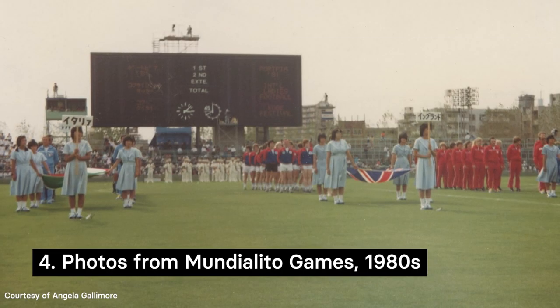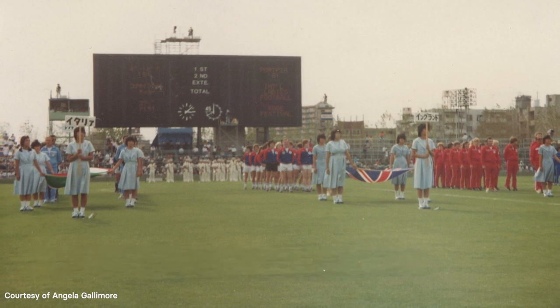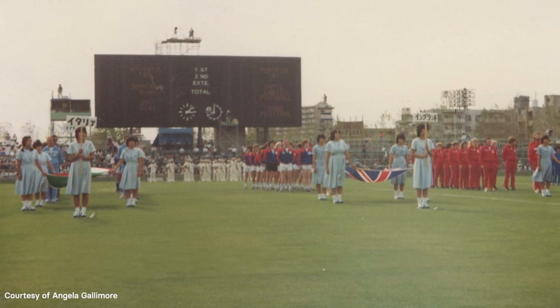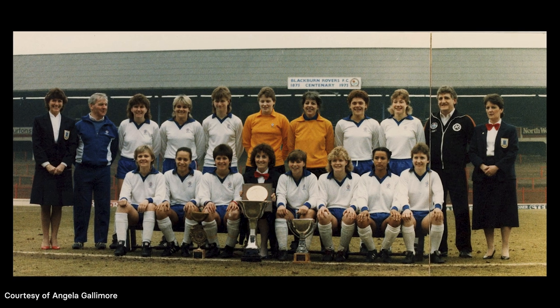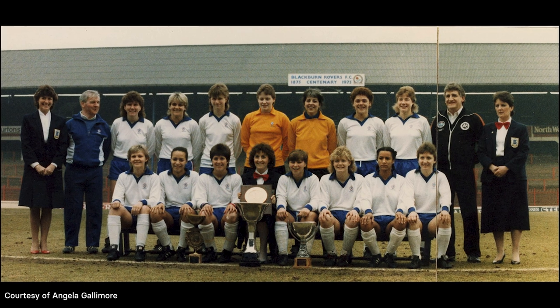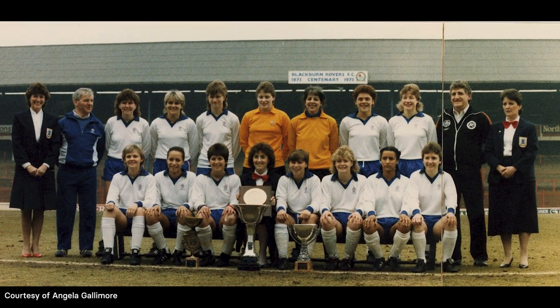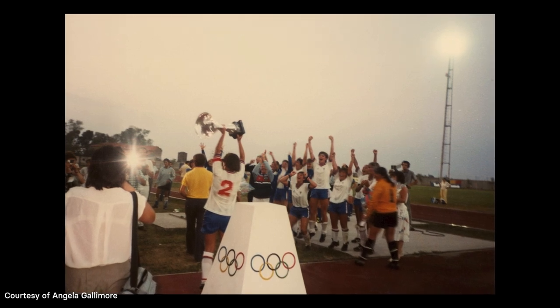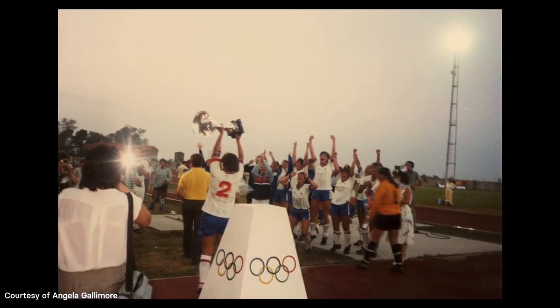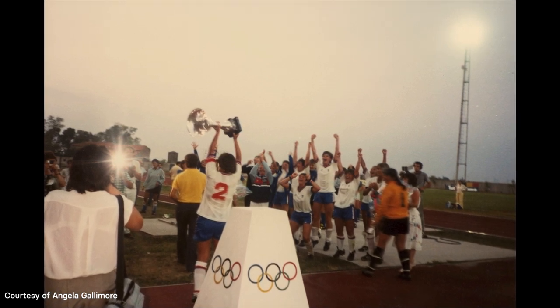Throughout the 1980s there were five mini World Cups, or Mundialito tournaments, the first held in Japan and the rest in Italy. England's women's team participated in four of these, finishing third in 1980 and 1981, and winning the tournaments in 1985 and 1987. The win in 1985 was England's first at a tournament outside of the UK. Here you can see a photo of Angela Gallimore lifting that trophy.